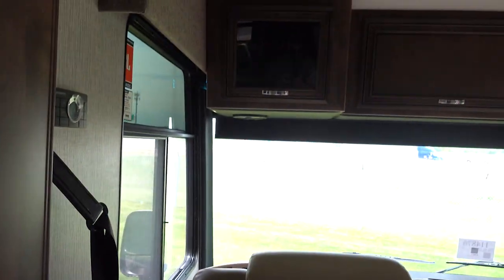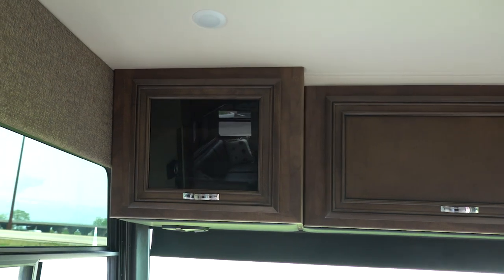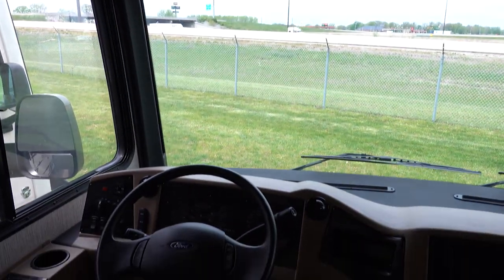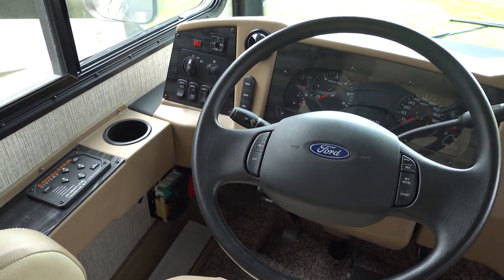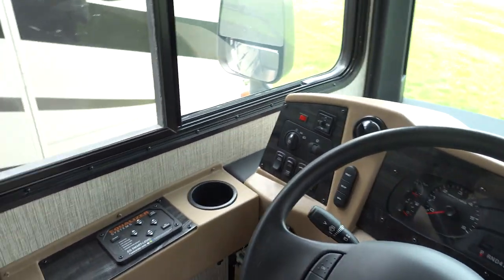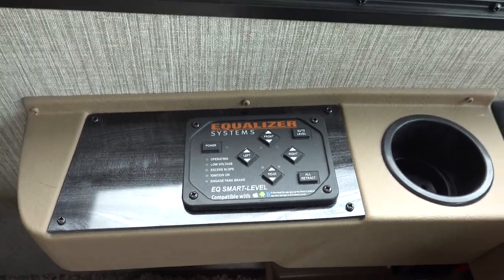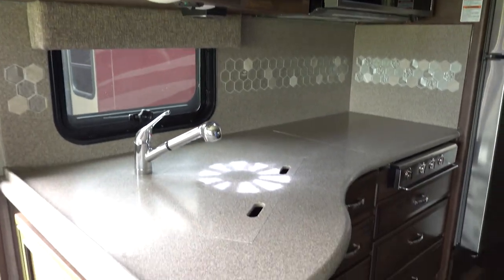On this one you have storage above, and then your cockpit. Right here you have your leveling system, which we'll get into later.